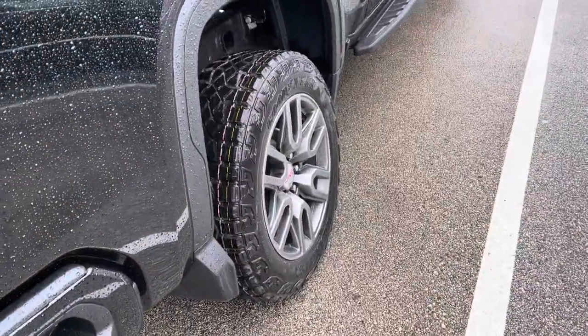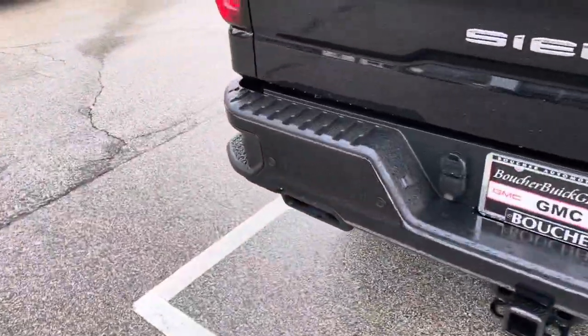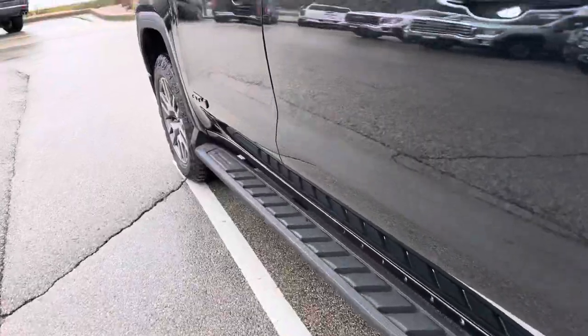Dark finish, 20 inch wheels with Goodyear Wrangler Territory MP tires. This one also has the cat-back performance exhaust and the AT4 high clearance steps.